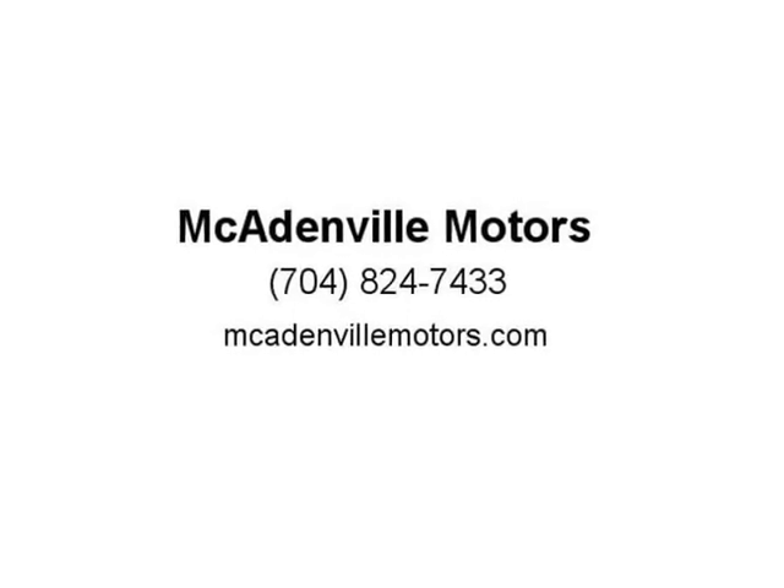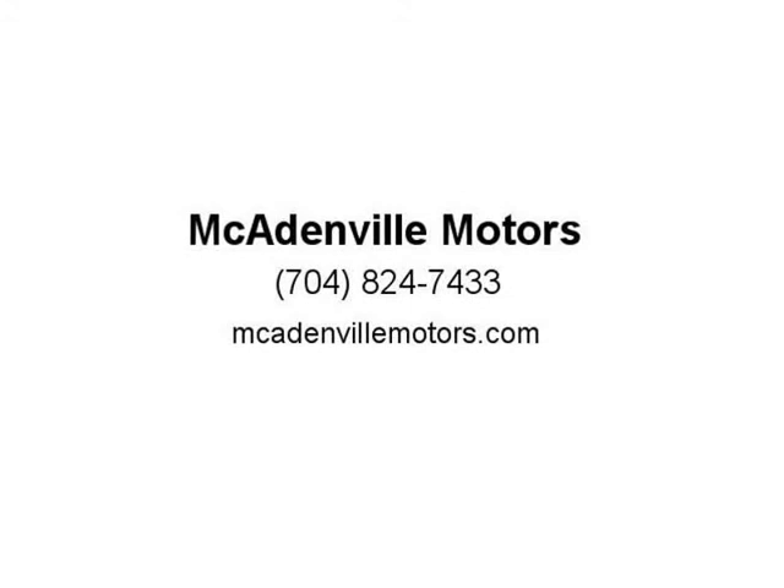A-plus rating with the BBB and over 12 years in business. See store for written details. Visit us at mccadenvillemotors.com.